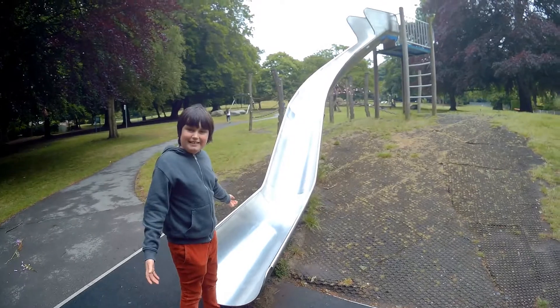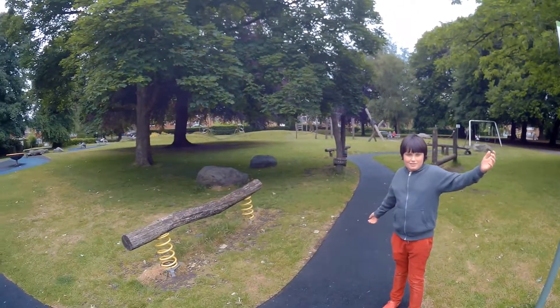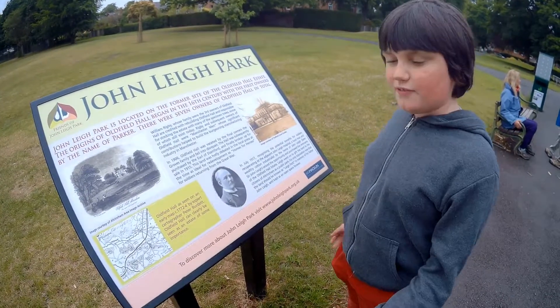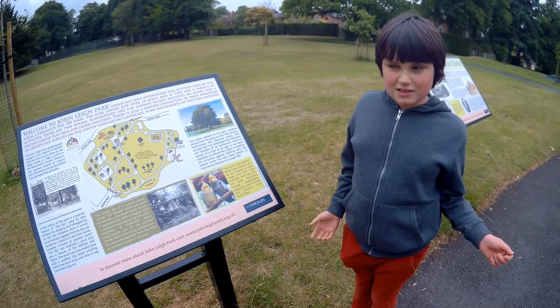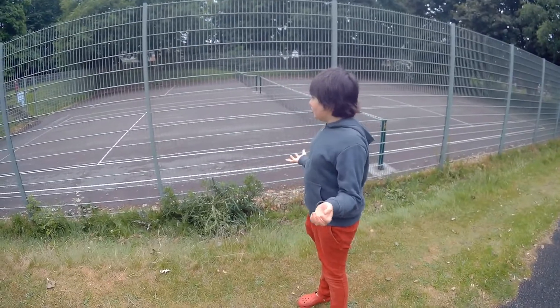Everything you don't need — a big playground, information about the history of the park, a map so you don't get lost, lots of space to play games, and a tennis court.